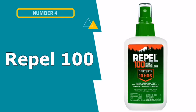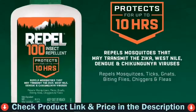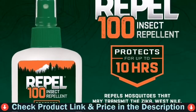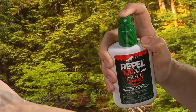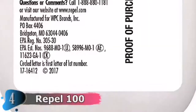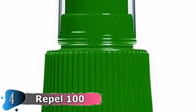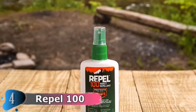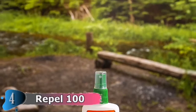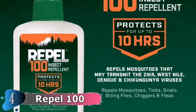Fourth pick in this best bug repellent for camping list is Repel 100 Insect Repellent. Repel pump spray contains 98.11% DEET and effectively keeps away fleas, gnats, ticks, and other insects that can spoil your outdoor adventure. With close to 100% DEET, this bug repellent provides complete protection from all types of insects. It creates a barrier against mosquitoes, including those that may transmit the Zika, West Nile, dengue, and chikungunya viruses, ticks, gnats, biting flies, chiggers, and fleas. 100% DEET for protection in heavily infested conditions.